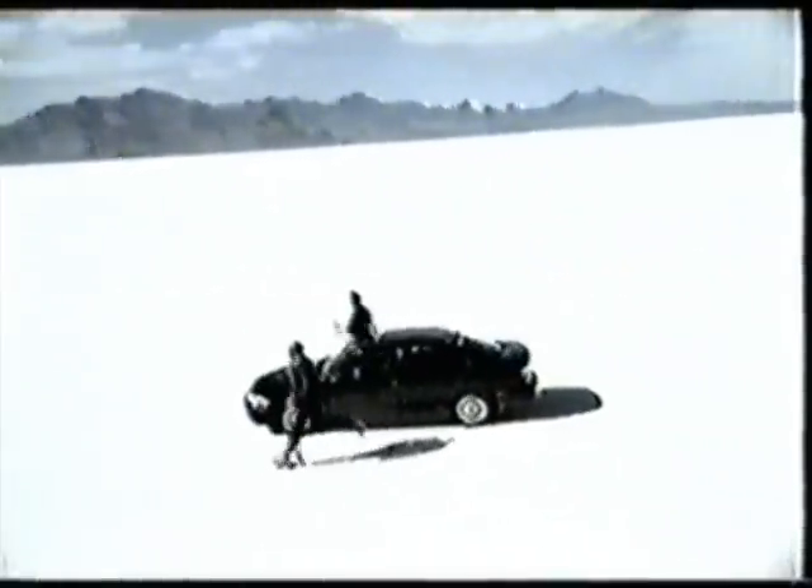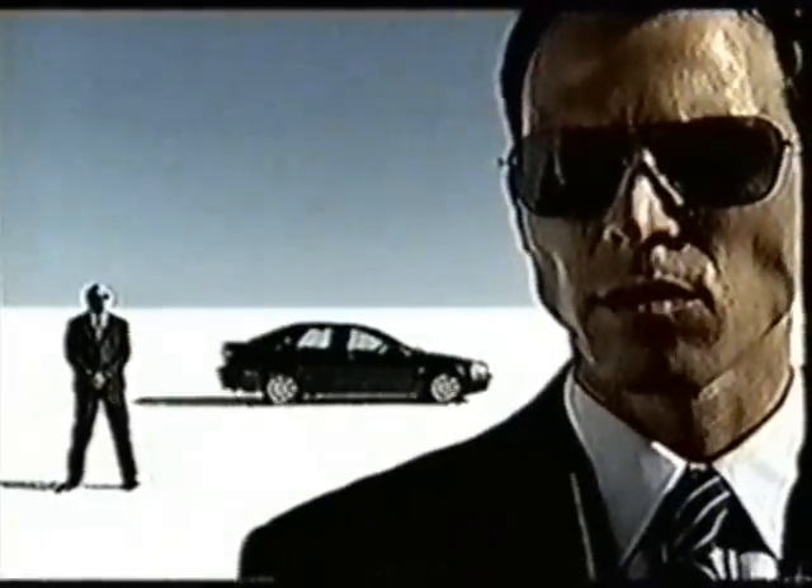Four airbags, two inflatable side safety curtains, an ingenious whiplash protection system. The Volvo S40. Surround yourself with top-notch security.